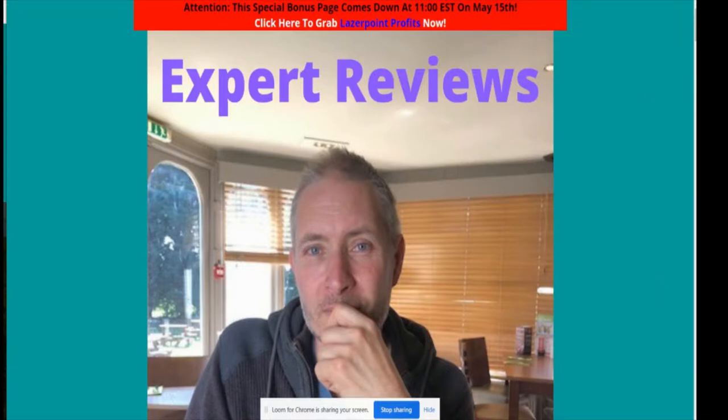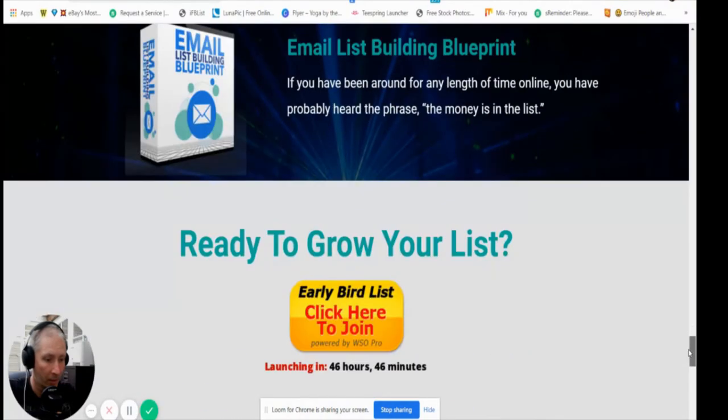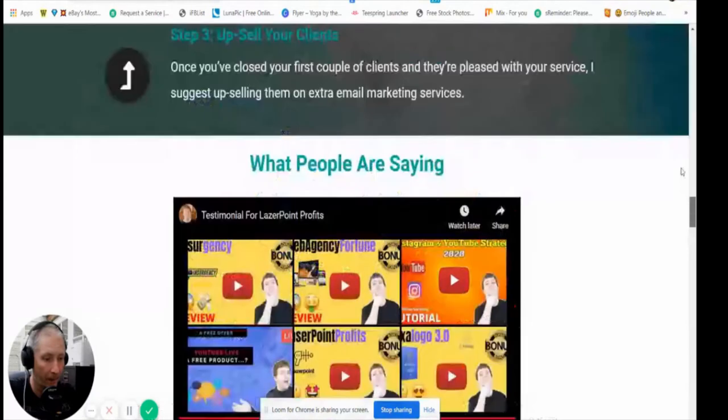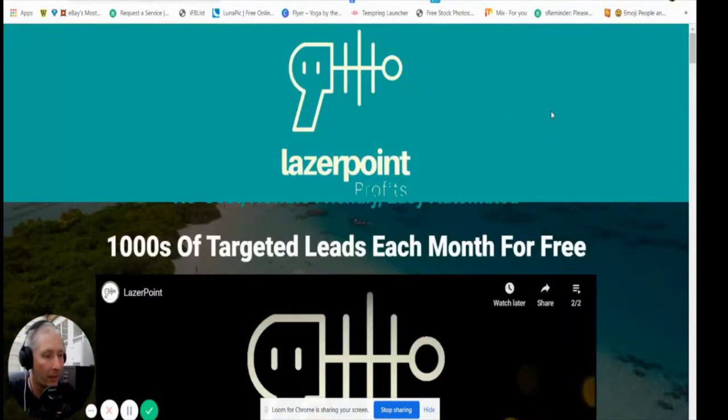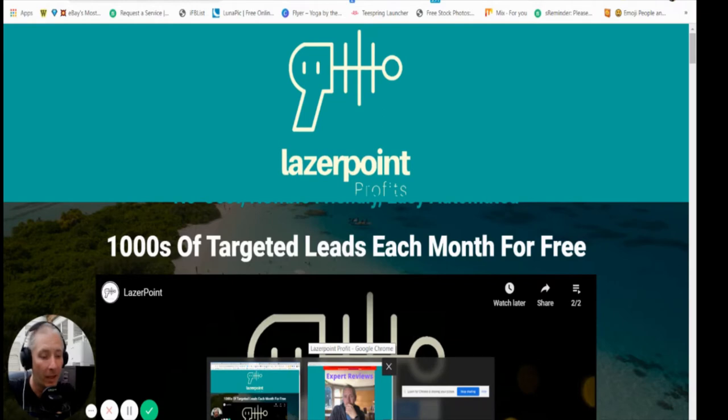Laser Point Profits goes live at 11 AM EST. Let me do a quick check on the price — it's going to be $7.95, which is an absolute steal. Grab this as soon as you can; it comes out on the 11th of May. It could be a dime sale so you need to get in quick. Bookmark that date.